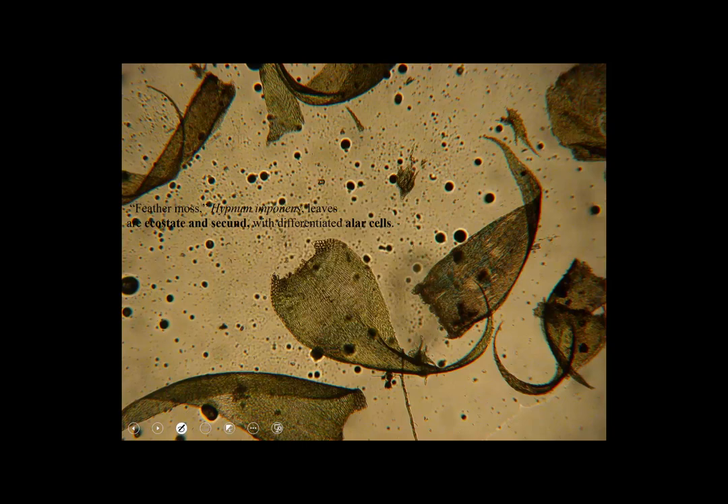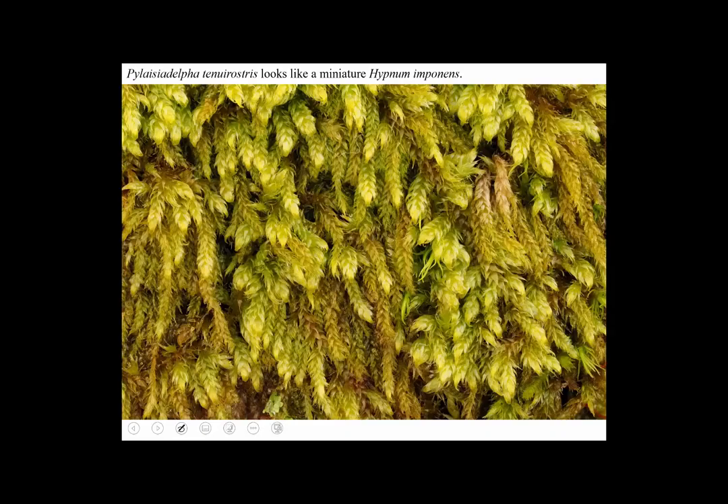Here is what Hypnum looks like through the microscope. You can see there's not much of a costa — it's a short double costa. The cells in the corner of the leaves are kind of small. Along the stem are these frilly-looking things called pseudoparaphilia. It helps to have a microscope to identify these species.